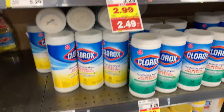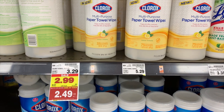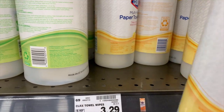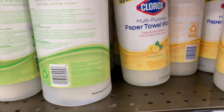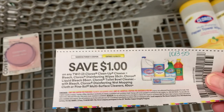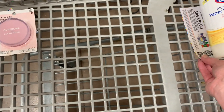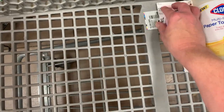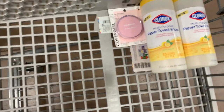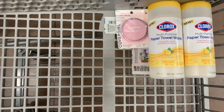The Clorox paper towel wipes — I'm going to grab two of those, and they're going to total $4.98. I'm going to use the $1 off two paper coupon that came in the 10/3 Smart Source. That's going to leave me to pay $3.98 at the store for both. Then I'm going to submit to Shopkick for 200 kicks, which is 80 cents cash back. My final cost will be $3.18 for both, or $1.59 each.